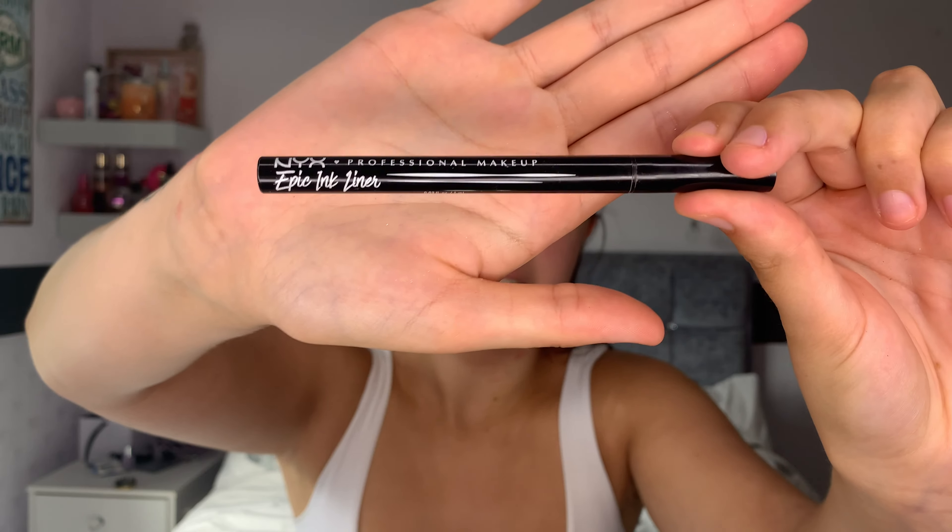The next product I'm going in with is the NYX Epic liner in the shade brown — I am obsessed with this, I want it in every colour they do. It's such an easy-to-use felt tip liner, so I'm literally just going to line my lash line and add a tiny little flick at the outer corner. I've just repeated that on both eyes — just a simple little wing liner. I'm not really keen on big wings on me so this is just perfect.